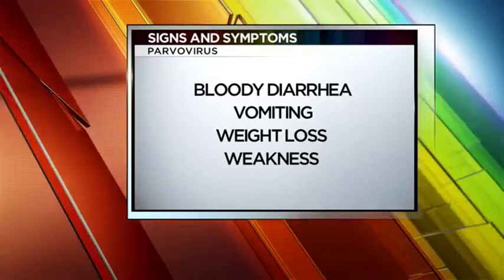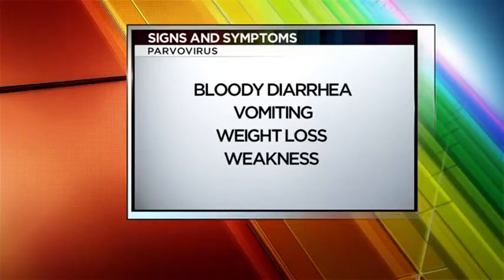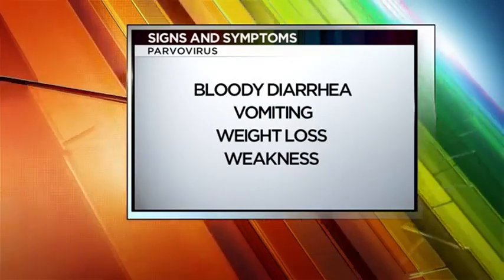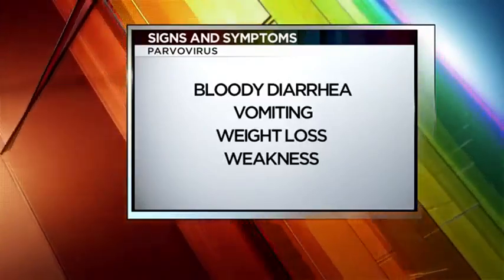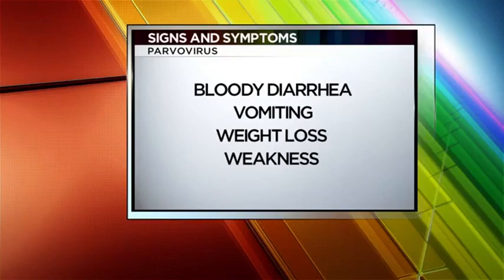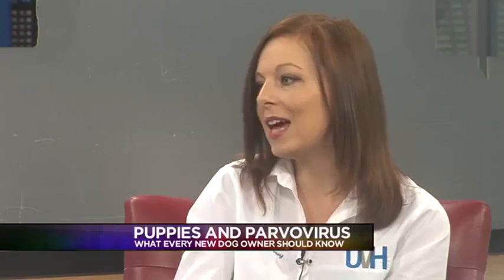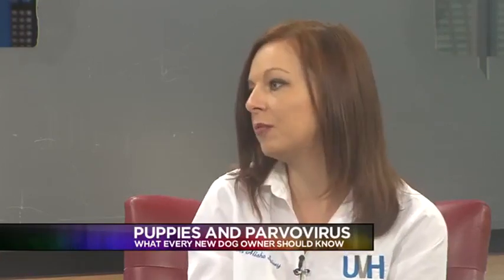The biggest thing with this is preventative care. So how do we prevent this virus? Very young puppies are protected by their mom's immunity — they have antibodies. But as they get older, those antibodies get lower and lower. So what we need to do is vaccinate them to build their own immune system, and that can't be done with just one vaccination. You really have to follow through with multiple sets to get long-term protection.